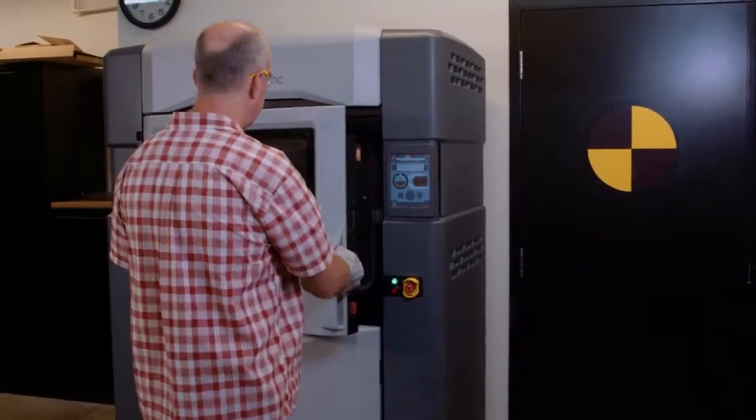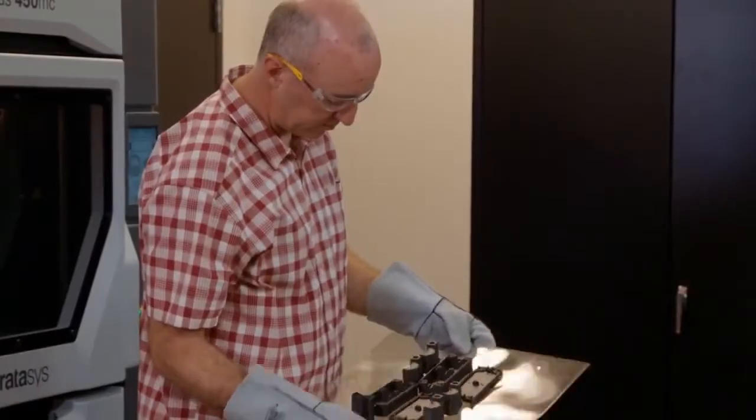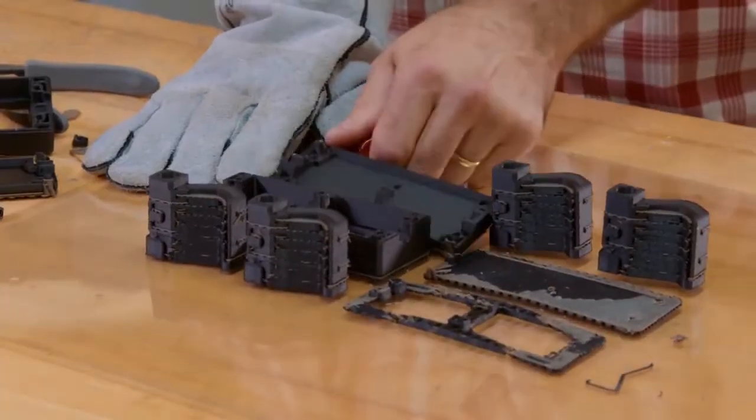Our Fortis 450 machine has saved us a tremendous amount of development time. We are able to print strong, stiff prototypes with the nylon 12 CF material that would take us two weeks to order out of house. Having our Fortis machines in-house doesn't just save us time, it saves us a great deal of money as well.